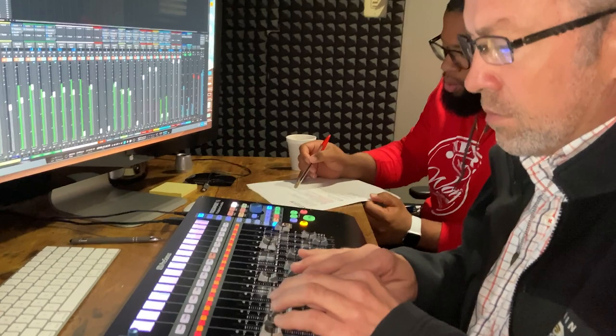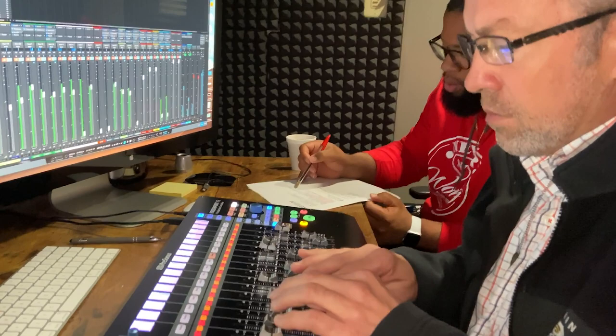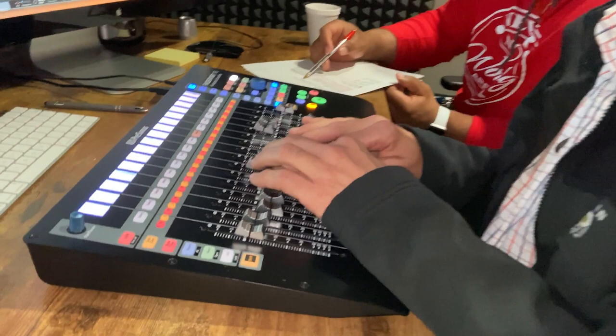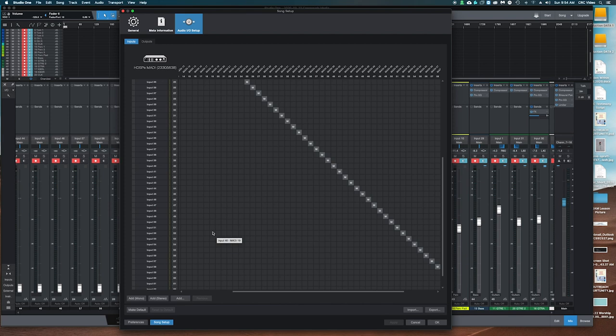Enter Studio One and Faderport 16. Because the church had the ability to track everything, we installed Studio One on their audio computer and a Faderport 16 for its control, using input monitoring through plug-ins and VCAs to get true post-production sounds combined with the ease of mixing for volunteers. Pulling from the Madi router, we set up a 64-track environment, sending each signal to its own track and arming them all.